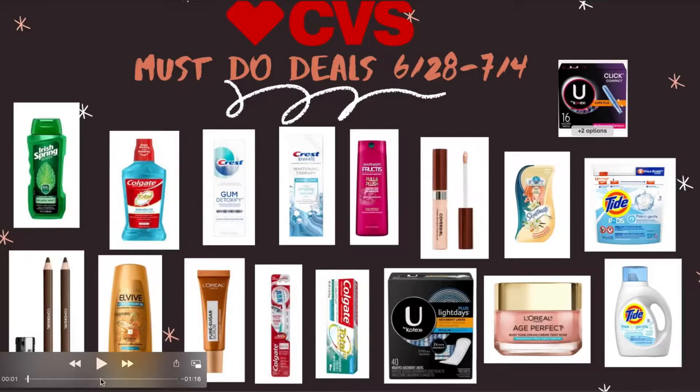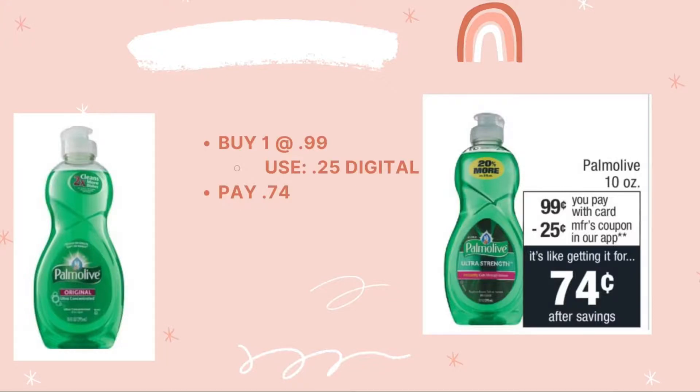Good morning, happy Friday! I'm showing you the must-do deals for CVS for the week of 6/28 to 7/4. For the first deal, it's really easy — the Palmolive. Buy one at 99 cents, use the 25-cent digital coupon, and you pay 24 cents.